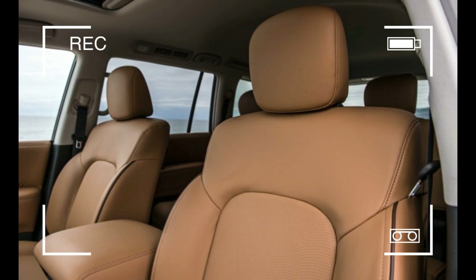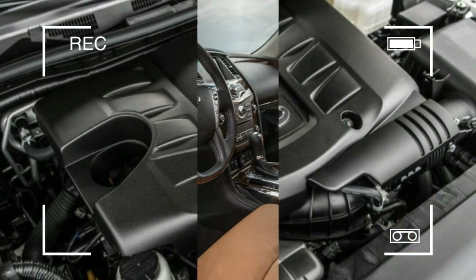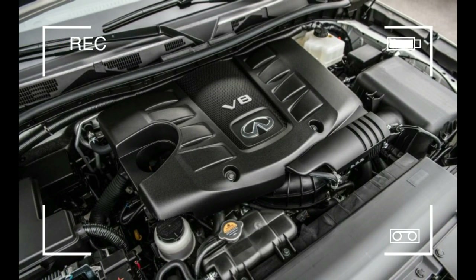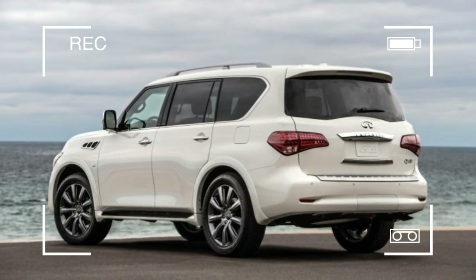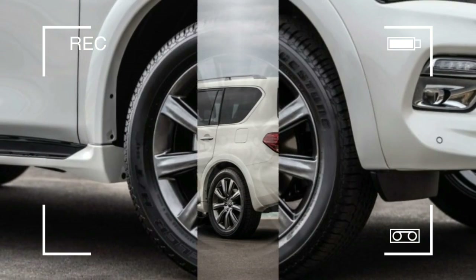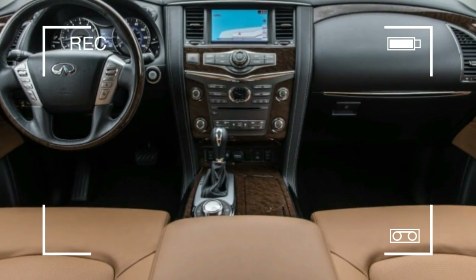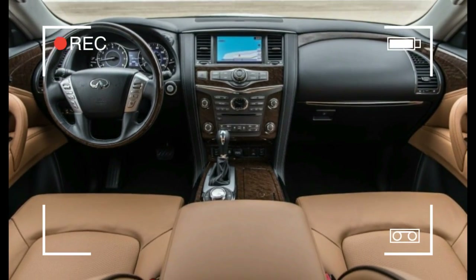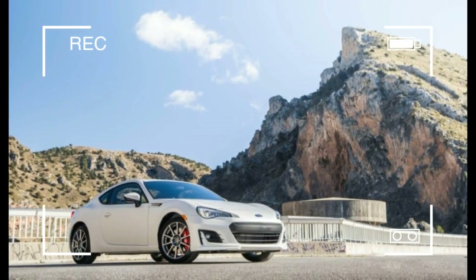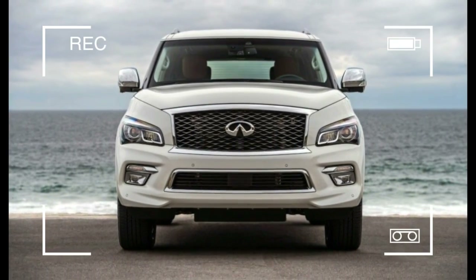The most expensive and most comprehensive package you can add to the QX80 is the $5,200 Deluxe Technology package. But $5,200 doesn't really cover it — purchasing this package requires that you also select the $2,400 Theater package, the $2,800 Tire & Wheel package, and the $2,900 Driver Assistance package. So in reality, it's more of a $13,300 choice, bringing the total price to $78,145.